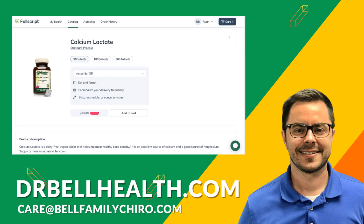Any product we review on this channel can be purchased at a significant discount through our Fullscript store at drbellhealth.com. You won't find a better deal online — we offer free shipping and returns. There are other top-quality brands such as Metagenics, Thorne, Microbiome Lab, and more. If you have a Fullscript account already, you can email us and ask to be added to our Fullscript store.